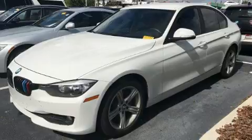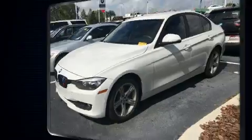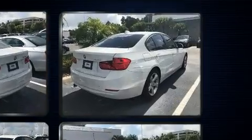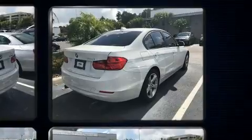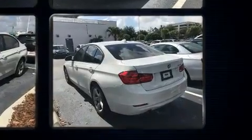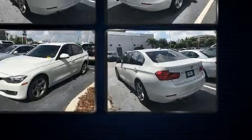BMW prioritized fit and finish as evidenced by speed-sensitive wipers, a leather steering wheel, and remote keyless entry. Premium sound drives nine speakers, providing you and your passengers a sensational audio experience.